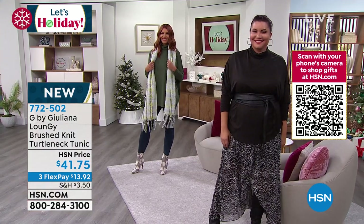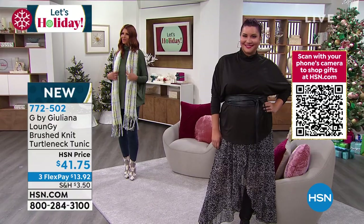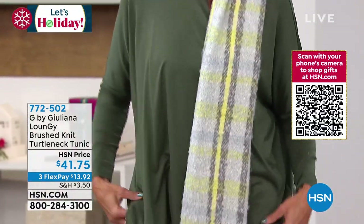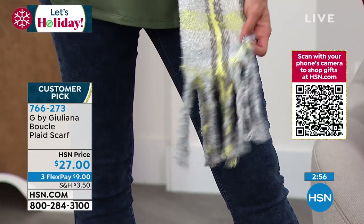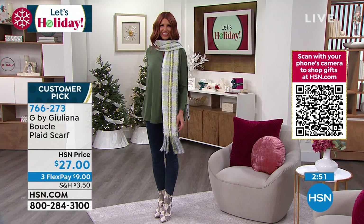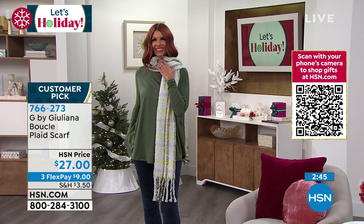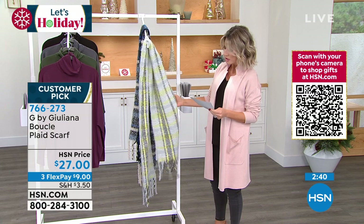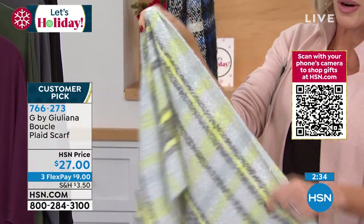Sonia's wearing the boucle scarf. I want to talk about this scarf — boucle fabrications are expensive, anything boucle is expensive. Something we've seen on some of the most beautiful women in the world — boucle, like Jackie O, our first ladies — they all wore boucle. We're down to just two shades. In the gray lime print, it's 75 inches in length.